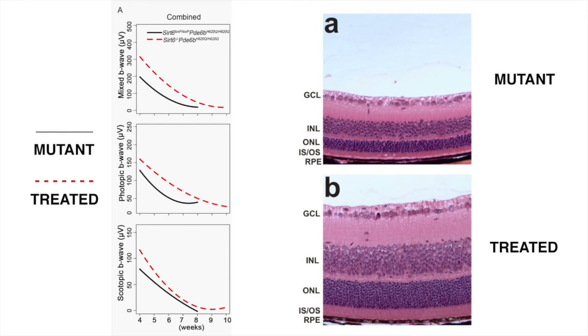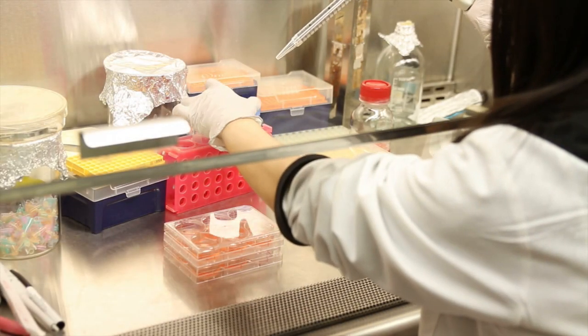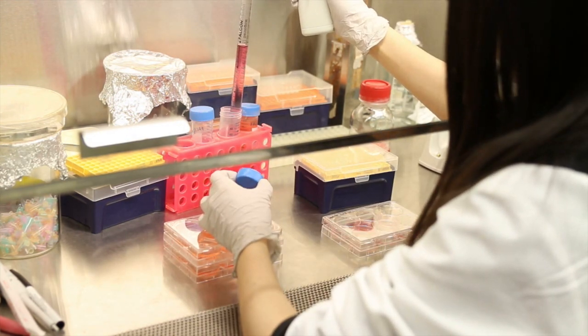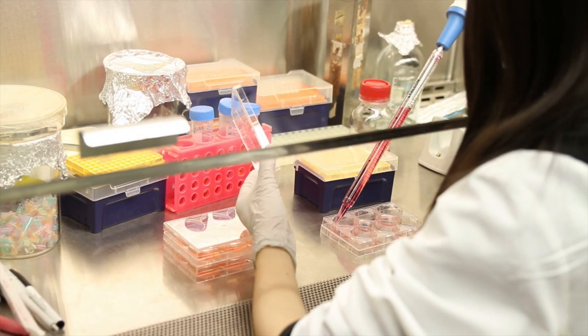We found that decreasing SIRT6 in mice preserved photoreceptors' electrophysiological response for longer compared to control mice. Histology sections also demonstrated a more robust outer nuclear layer and inner segment and outer segment layers in terms of their nuclear density and layer thickness, respectively. The outer segments and mitochondria of these mice also appeared healthier on transmission electron microscopy. Rods and cones both appeared to be preserved compared with controls.